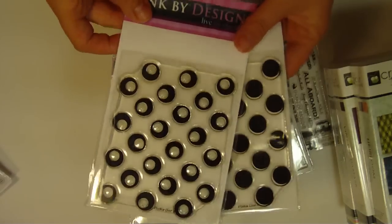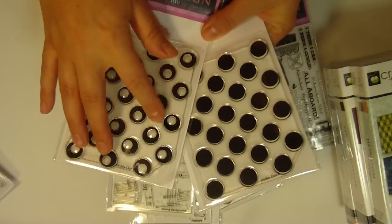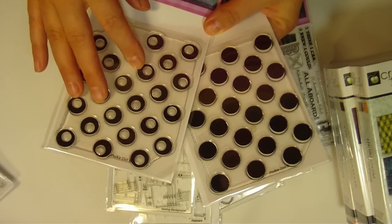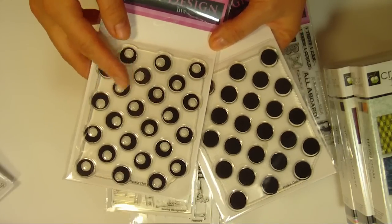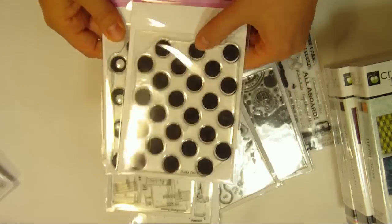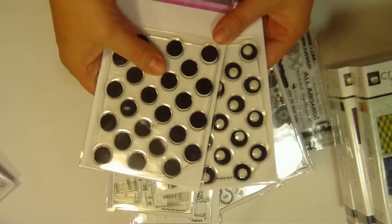Here are some classics from Pink by Design. These have been out for a while but I've been wanting them forever, so I splurged and got them. This is listed as Polka Dot 6, but to me it looks like olives, so I'm going to do kind of a Martini themed card — I think it will be really fun. And then, of course, who couldn't go wrong with Polka Dots? Polka Dots are always in style.